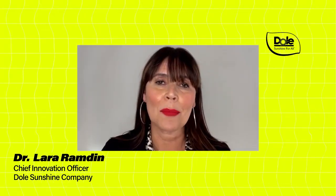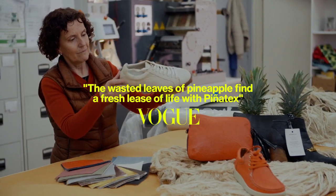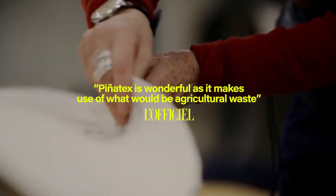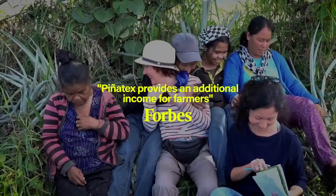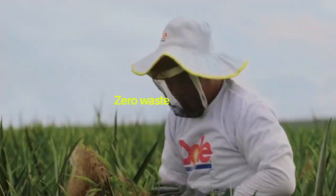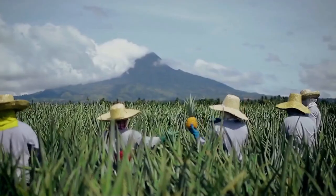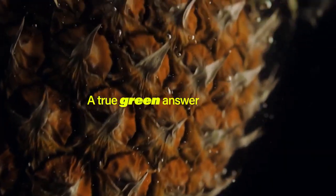The Dole and Ananas Anam partnership through Piñatex is the perfect way for us to breathe second life into our waste. This is the first step in our journey towards circularity, whilst helping farmers turn waste into an income opportunity. Piñatex is part of Dole's ongoing efforts to achieve zero waste from its farms by 2025. By upcycling waste, we are creating change beyond the food industry, giving fashion brands a true green answer to leather.